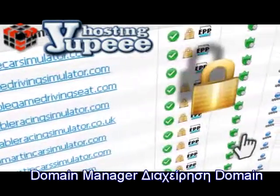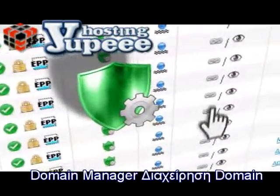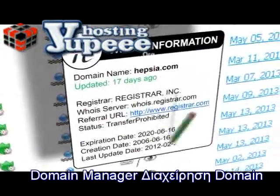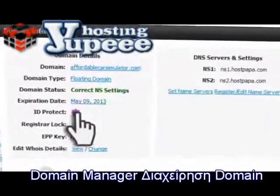The integrated quick controls allow you to lock a domain, set an ID protection for your online privacy, edit the name servers or the WHOIS information. Clicking on a domain will instantly give you a pop-up box with all the options that you need — it's that simple.